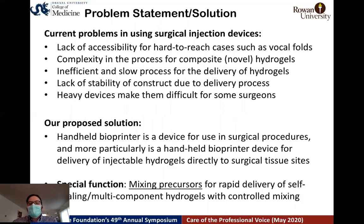What we are proposing as a solution is a handheld bioprinter — a lightweight device that can be used in a surgical setting for voice surgery and other related surgeries. The key innovation is a mixing region inside the device that allows multi-components to meet and cross-link before leaving the nozzle, giving flexibility for delivery of multi-component hydrogel systems.